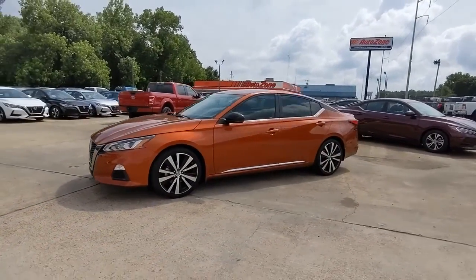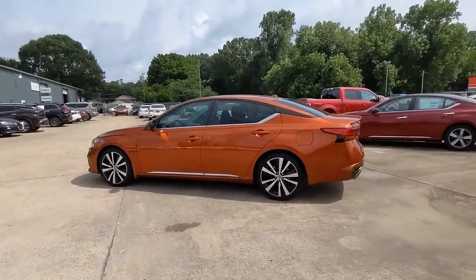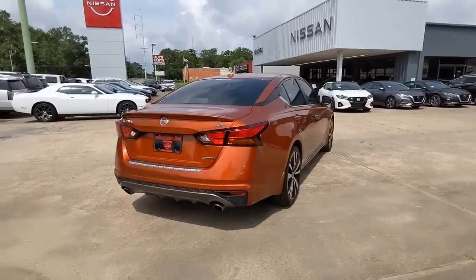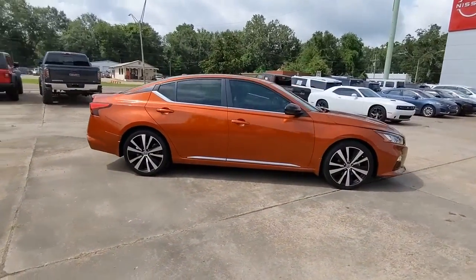Get acquainted with the 2020 Nissan Altima. With less than 10,000 miles on the odometer, this vehicle provides excellent value. Here's a stylish, family-friendly Nissan Altima — the midsize sedan with available all-wheel drive and standard driver assist safety features.